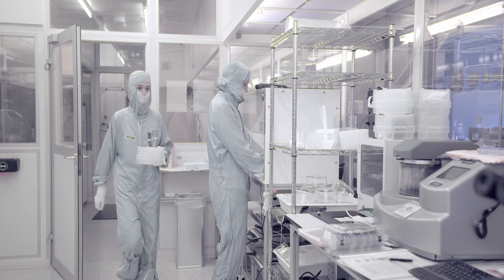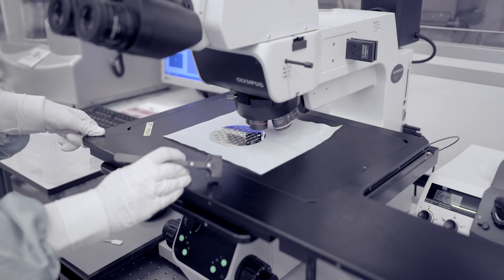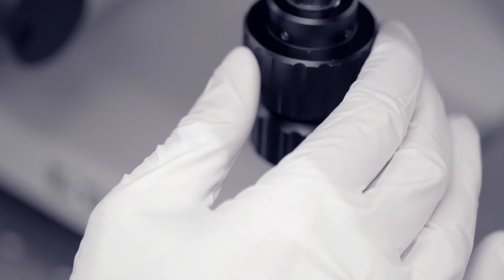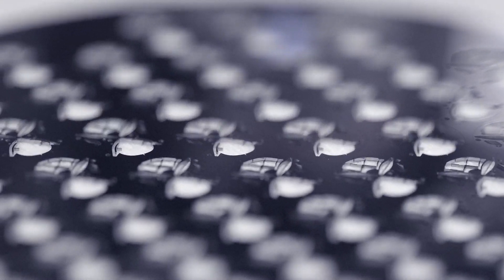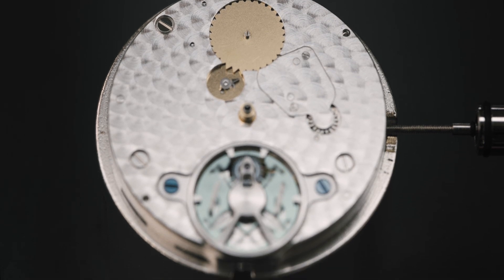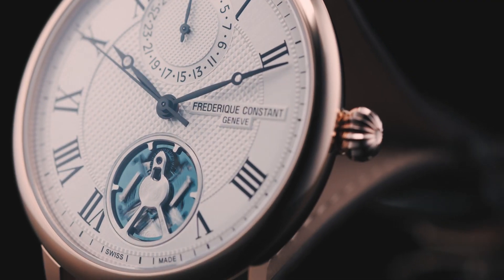Our oscillator is created from monocrystalline silicon, which is 100% anti-magnetic — a great advantage in watchmaking. Because of this material and because it is a very small and thin oscillator, we could reduce the weight by four times. The advantage of low weight and low friction is that we don't need as much power as a conventional movement, meaning less torque, less friction, less wear. This also results in the fact that we don't use any oil in this escapement. Our oscillator is also less sensitive to gravity and temperature changes.